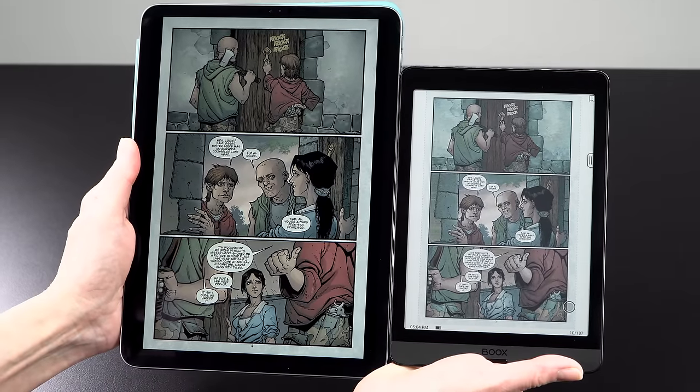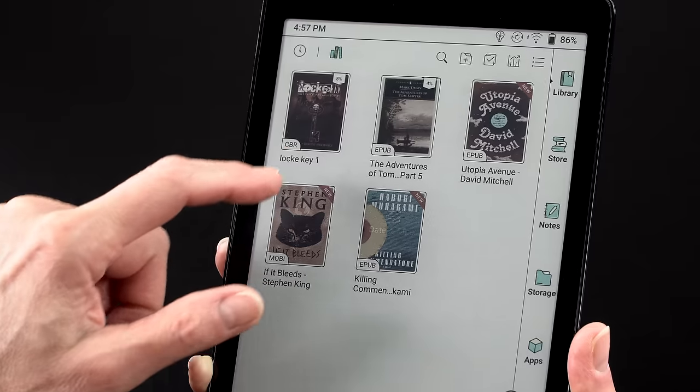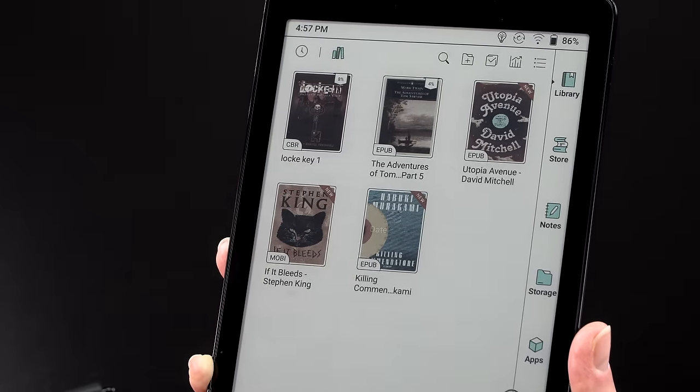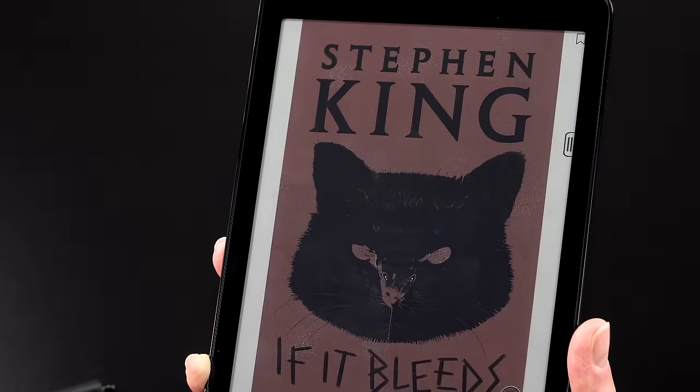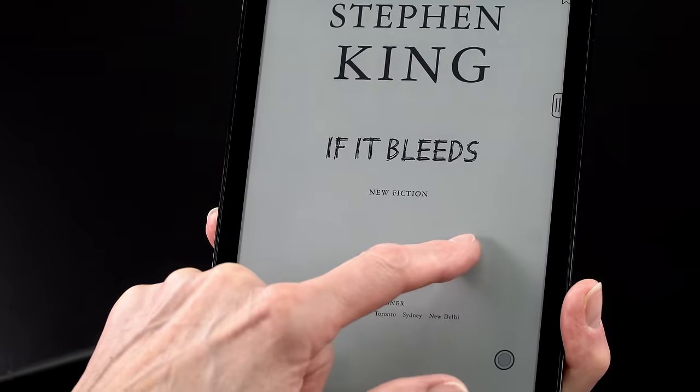It depends on what content you're reading. Comparing, for example, the Lock and Key first-volume comic, the colors there are generally subdued already, so it kind of works regardless of platform. But you can see the difference. Do you want the shock and awe of vibrant color, or are you okay with something that looks like a trade comic book? Comic books are a real obvious use case for this 7.8-inch e-reader slash tablet.